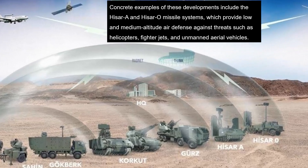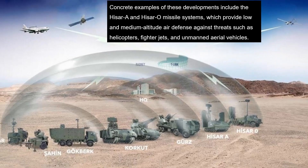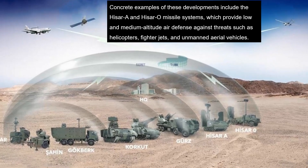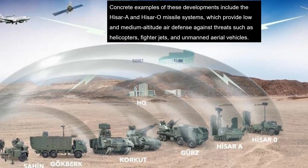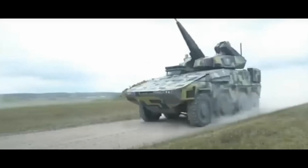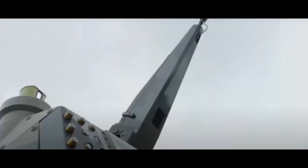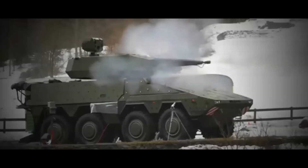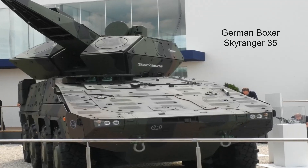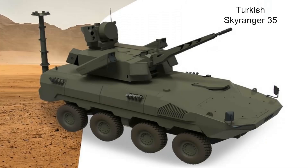The Boxer Skyranger 35, developed by Rheinmetall, is a comparable short-range air defense system mounted on an 8x8-wheeled Boxer armored vehicle. It is equipped with a 35mm revolver cannon that can fire up to 1,000 rounds per minute with an effective range of 4,000 meters. The system uses airburst ammunition for improved effectiveness against drones and aerial targets. The Boxer Skyranger's wheeled platform emphasizes on-road mobility, whereas the Corkut's tracked chassis offers amphibious capabilities and superior off-road performance, although there is also a wheeled version.